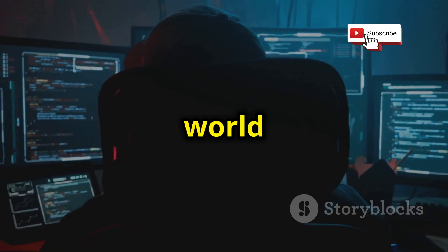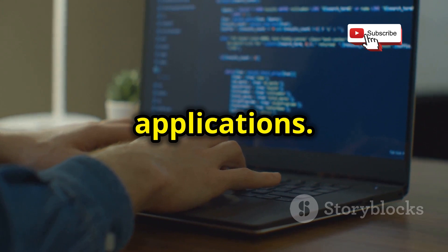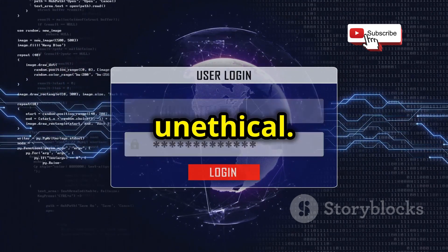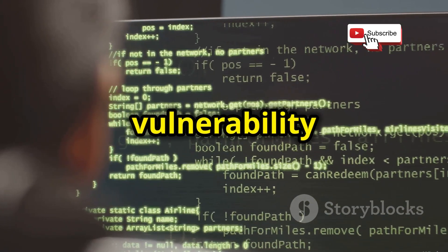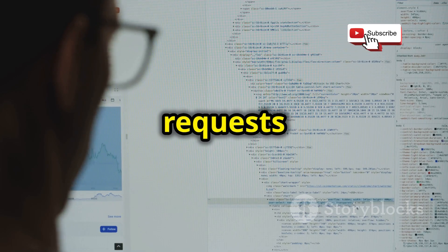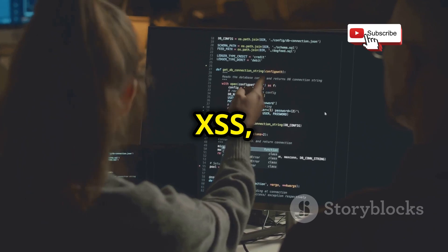Get ready to explore the exciting world of web application security. This project is all about building your own vulnerability scanner to test the security of websites and web applications. Before you go scanning random websites, remember that unauthorized scanning can be illegal and unethical — always get permission before scanning any website you don't own. You can build a basic web vulnerability scanner using Python and libraries like Requests and BeautifulSoup, which allow you to send HTTP requests, parse HTML responses, and look for common vulnerabilities like cross-site scripting (XSS) and SQL injection.